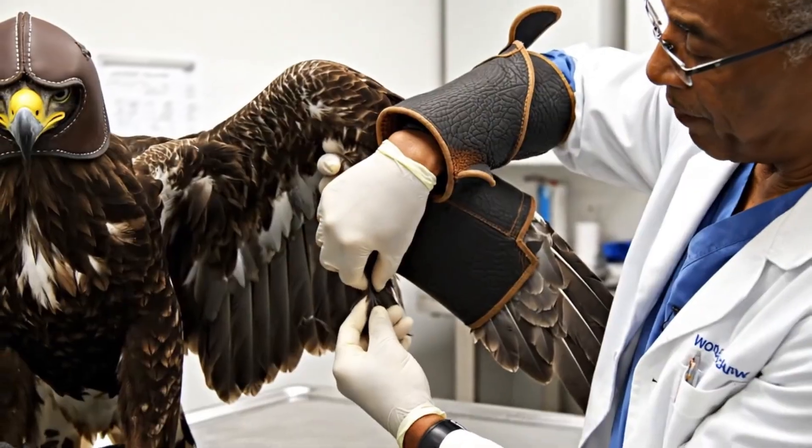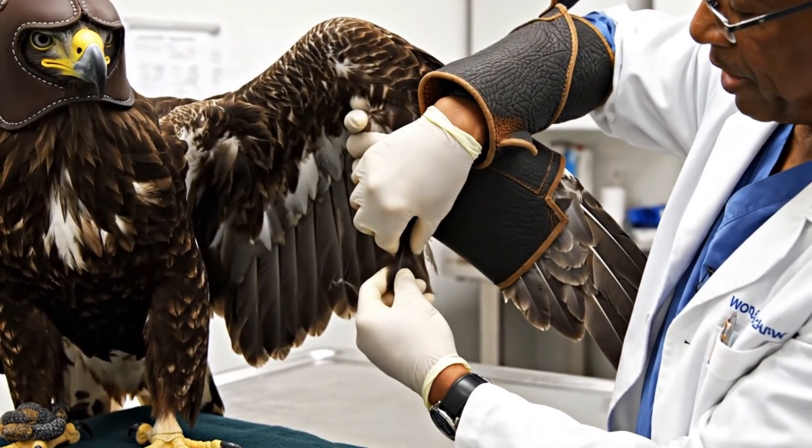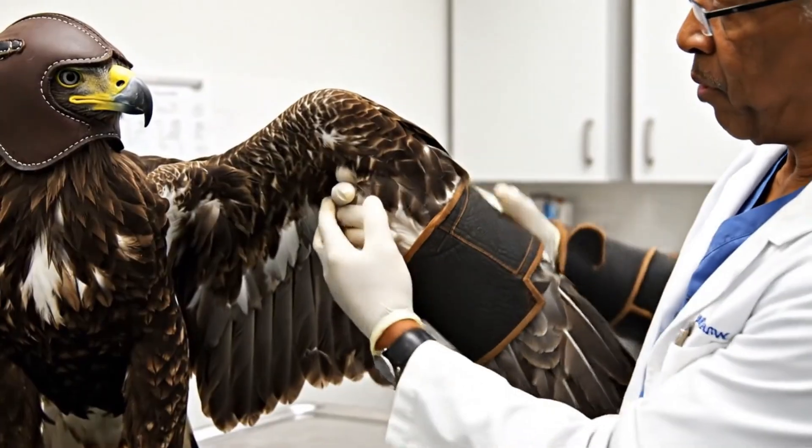We're checking the primary feathers now, making sure the shafts are strong and the muscles are responding well.